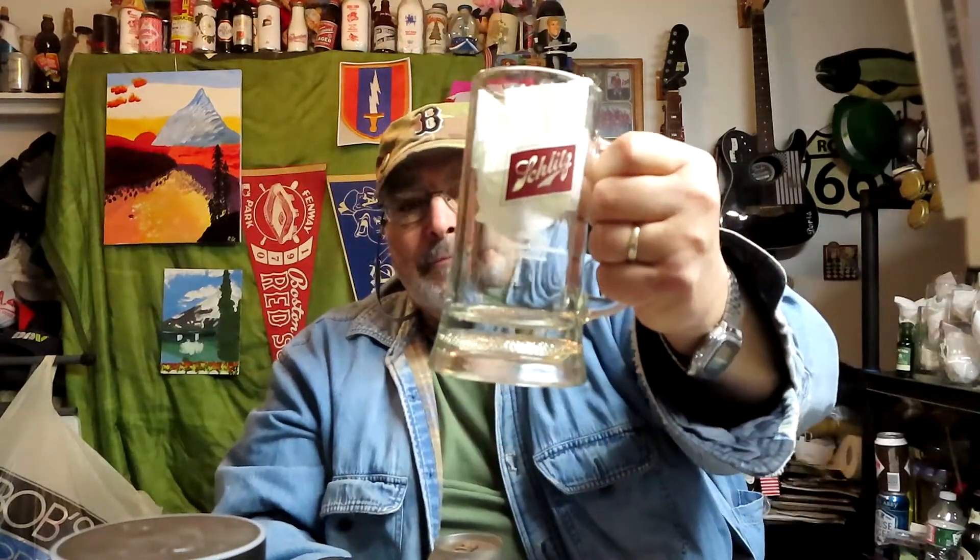Here's the can. We have a glass — hold it so it doesn't slip out of my hand. I'm looking forward to having a brew even on this crappy day. When I rest this here you can see the can.